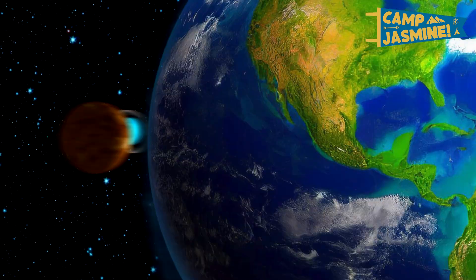Oh, wow! The moon is so cool! Did you know the moon orbits the Earth? That means it goes around and around the Earth. The Earth is one of eight planets in our solar system that orbit the Sun.